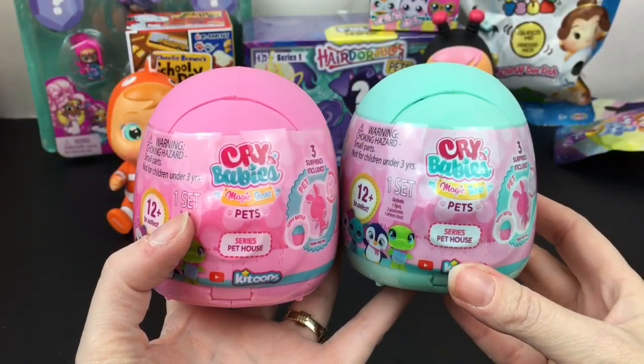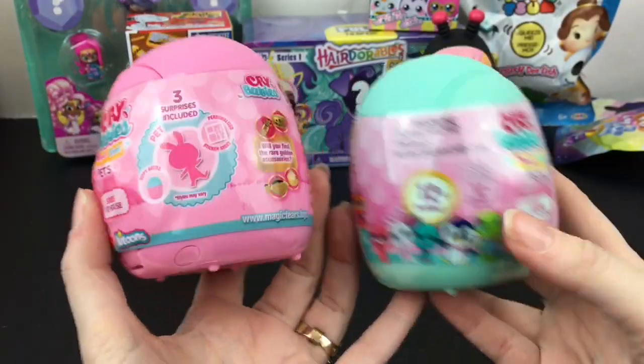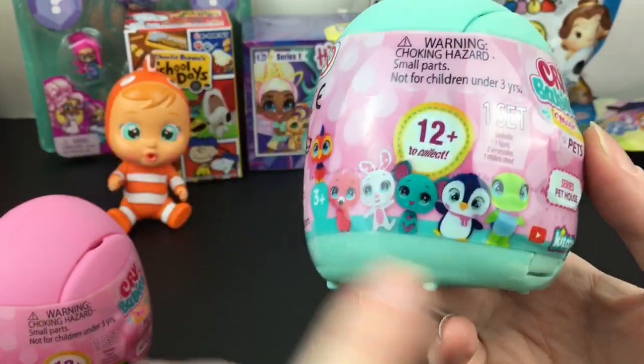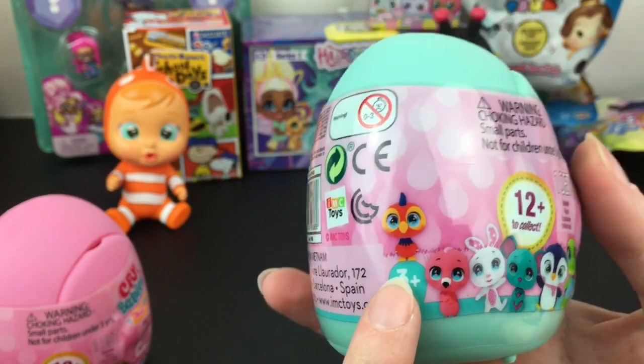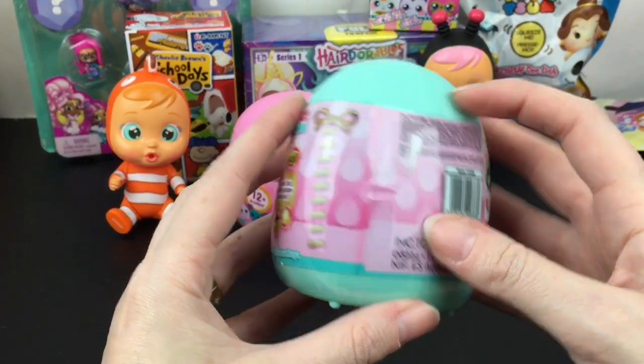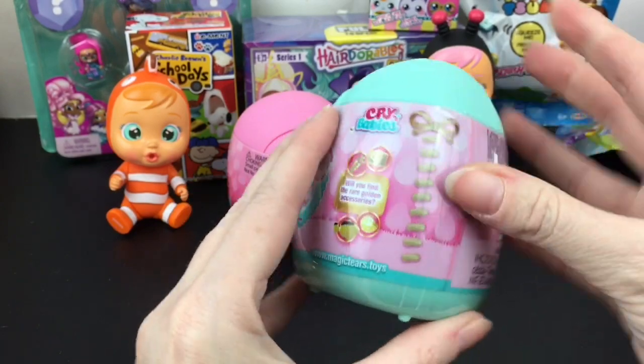First up I want to start with our two Crybaby's Magic Tears pets. I want to thank the company for sending me these to review. I'm not sure if these are all of them to collect, but we shall see. I'm hoping to maybe find a match.